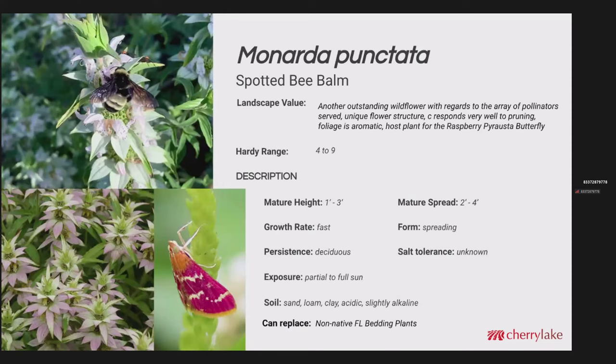Monarda punctata — spotted bee balm. We really like this plant for the diversity of pollinators we see on it. It's got a really unique flower structure: the flowers are actually down inside, it's got bracts like a poinsettia. Bumblebees love this, butterflies love it. Hardiness range is quite large — zone 4 to zone 9. The books say 1 to 3 feet, but we've got some here at the farm pushing 4 feet or maybe 4 and a half. Mature spread is 2 to 4 feet, growth rate is fast. From a soil standpoint it likes it on the well-drained side. As with many of the others we've discussed, this can replace non-native Florida bedding plants.